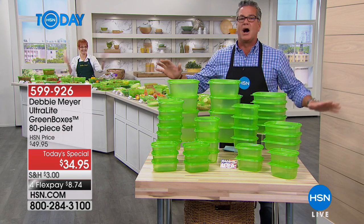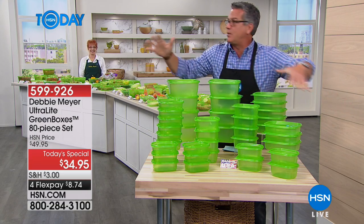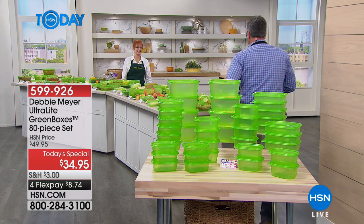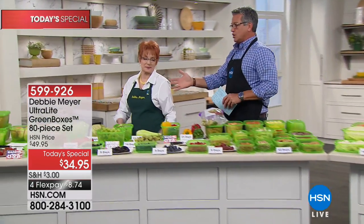It never washes out. You use it over and over and look at the size — 80 pieces. Debbie, we've never done it this big. Let's go over and hang out with Debbie and she's going to tell us why this is so cool. You're like everybody else — you were sick and tired of throwing things away, right?